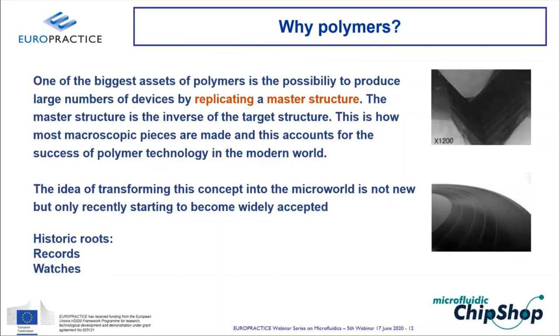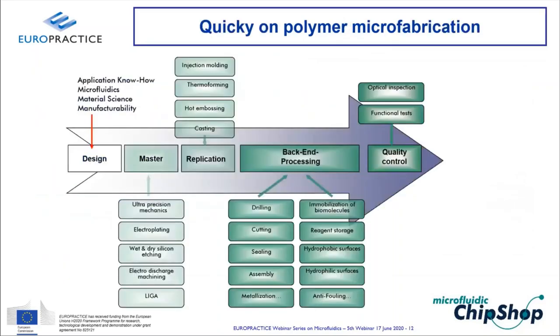Polymer replication of microstructures is not new. The vinyl record — available for over 100 years — is a replicated microstructure, with micron-scale grooves reproduced in mass quantities. This historical precedent underscores the maturity of replication as a manufacturing approach.